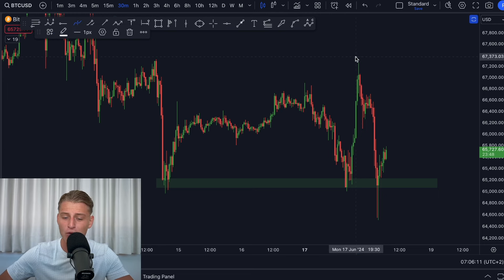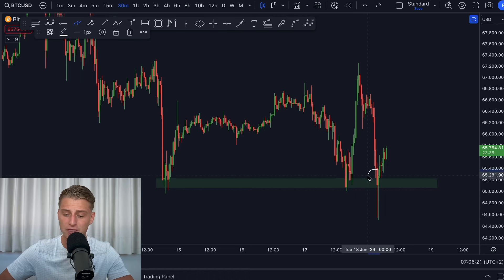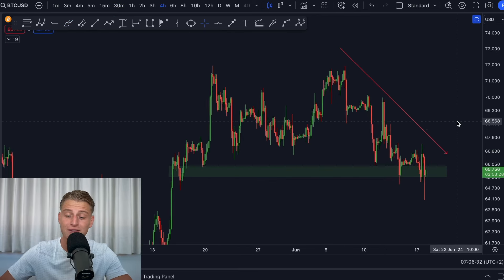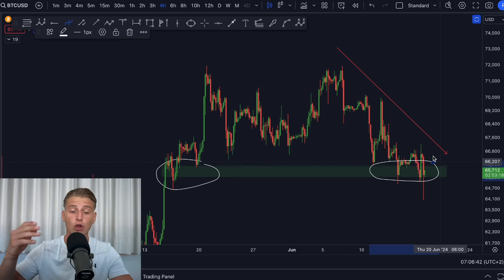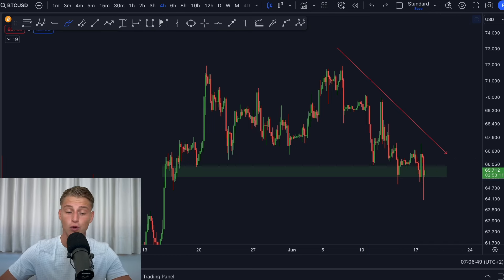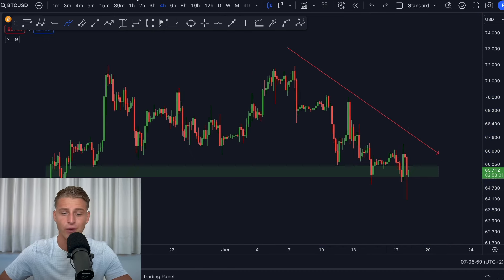Yesterday Bitcoin recovered very strongly, created somewhat of a W pattern, and then dumped all the way back down again, but still managed to find big support around the $65,000 level — which is of course one of the most important levels Bitcoin needed to hold. If we break below that range we are most likely going to come down to $60,000. Due to the fact that we're still holding this level, I believe Bitcoin still has a chance of recovering higher, even though we're trading in a slight downtrend with lower lows and lower highs.